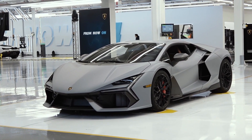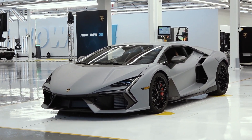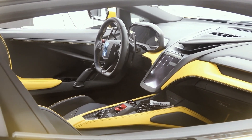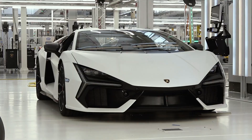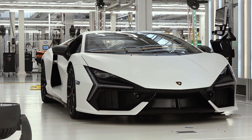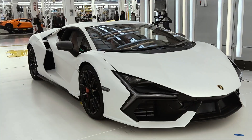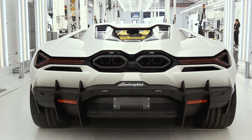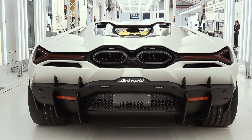The interior of the Revuelto brings the feel-like-a-pilot concept to its utmost expression. Simple volumes, symmetry, and a driver-focused approach make the cockpit an empowering station for the driver. The futuristic environment creates a seamless connection between driver and machine, while exclusive hexagon-shaped elements fulfill the dual mission of evoking past models and highlighting brand new functional features.